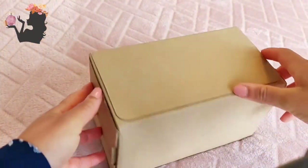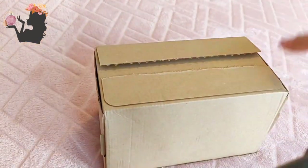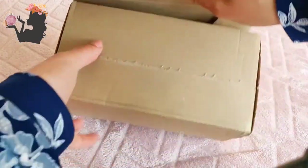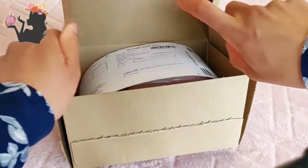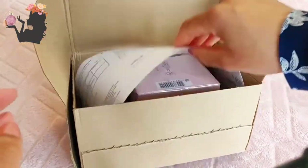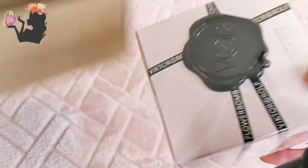It's another unboxing — I love doing these videos so much. It's like I've got a record of my perfume obsession. Let's see... it's Flowerbomb!